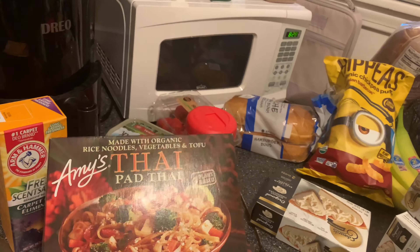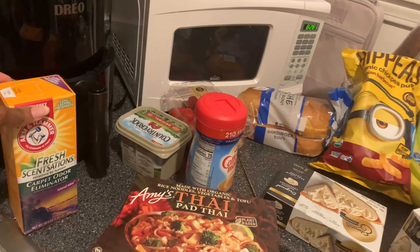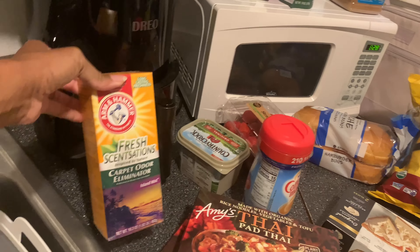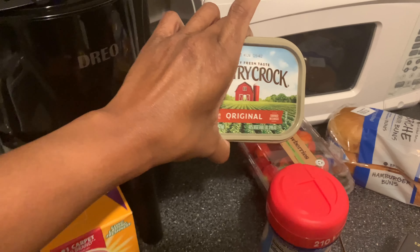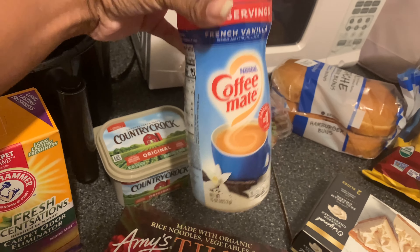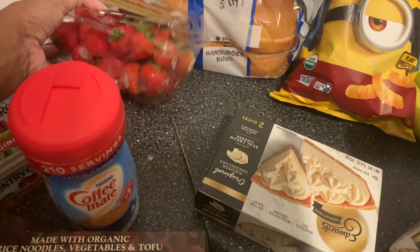I picked up some Amy's pad thai — two of these for my daughter, she loves these. I got some carpet odor eliminator; I thought the box was gonna be bigger, but oh well, it was only a dollar. I picked up some Country Crock butter, my French vanilla creamer, and some strawberries for my daughter.